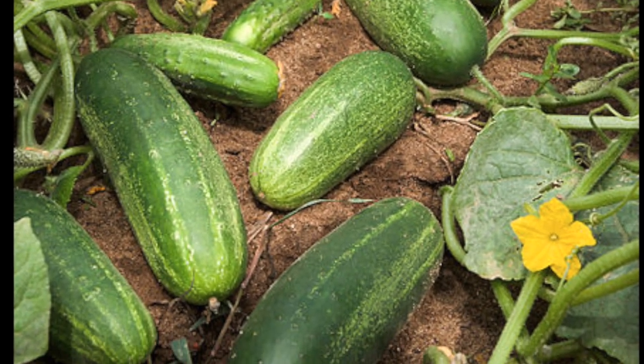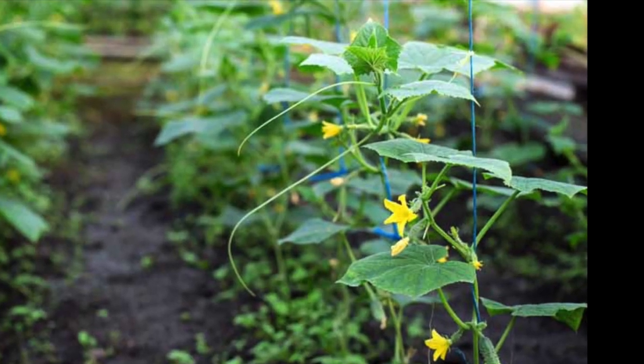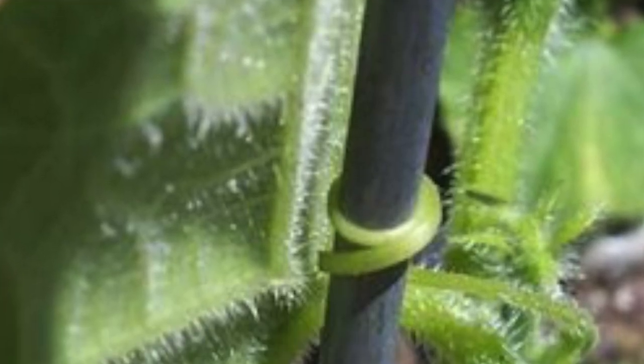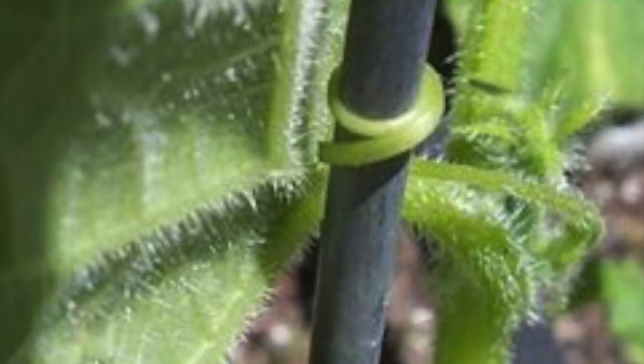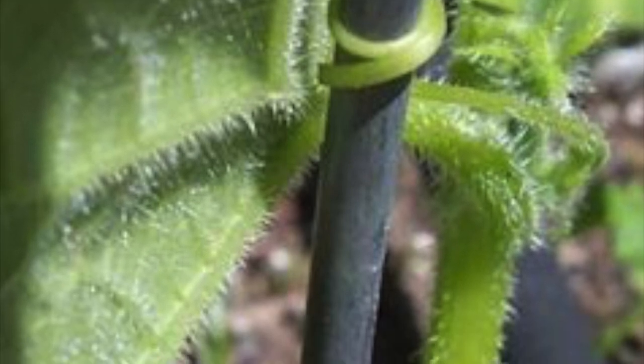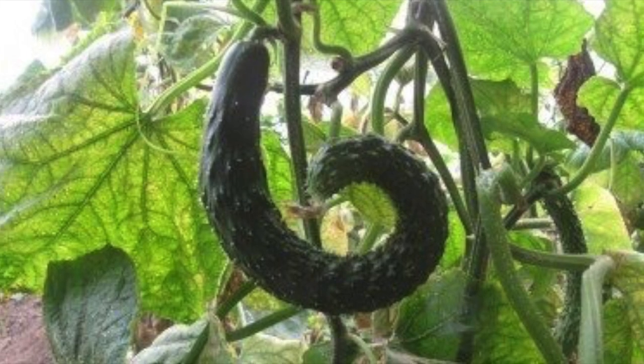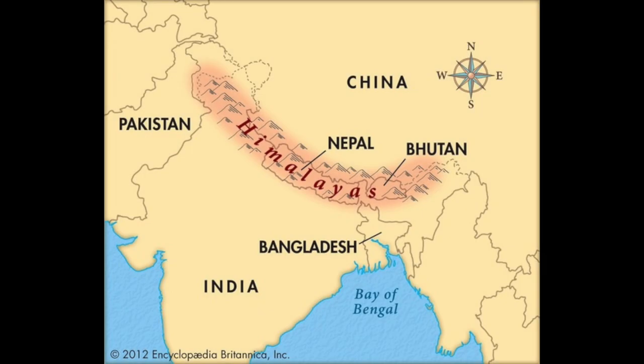The cucumber is an annual herbaceous creeping vine that roots in the ground and grows upwards, wrapping its spiraling tendrils around any supporting structure. It has pubescent stems and large, palmately veined leaves. The cucumber fruit is called a pepo, which in botanical terms is a berry with a hard outer rind.